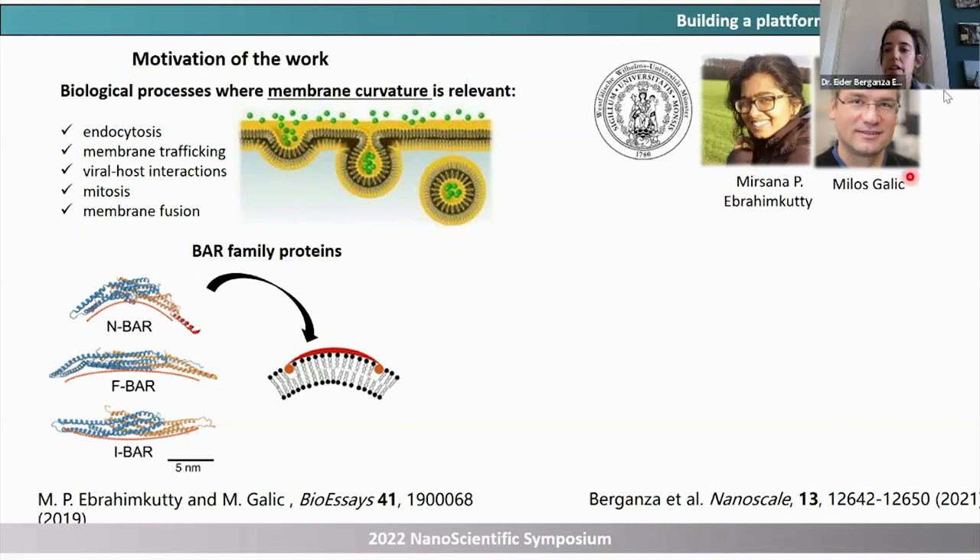Two years ago, we started a collaboration with the group of Milos Galic at the University of Münster in Germany. They study lipid membrane curvature, which is relevant to many biological processes. In particular, they focus on the BAR family of proteins, which are sensitive to changes in lipid membrane curvature. They know the proteins bind to nanoscale curvature, but are less sure about lipid compositional selectivity. We looked at the literature and saw that studies on membrane curvature at the micron scale were published 10 years ago — taking those to the nanoscale is tricky from a fabrication standpoint.